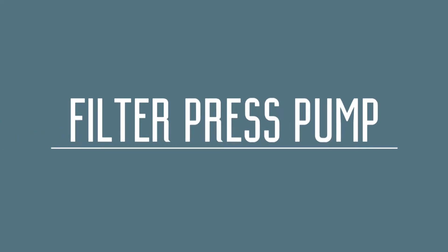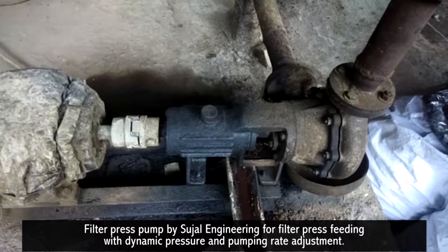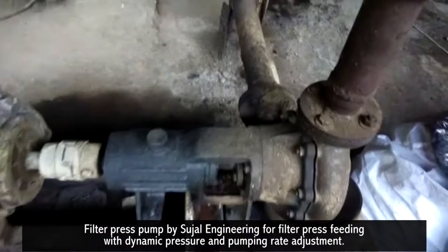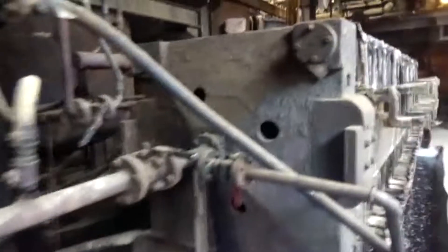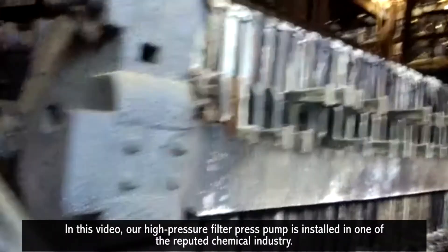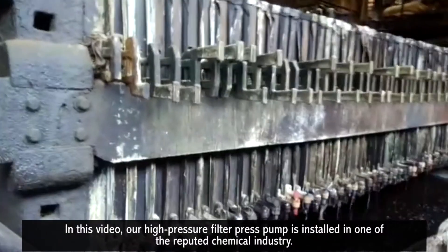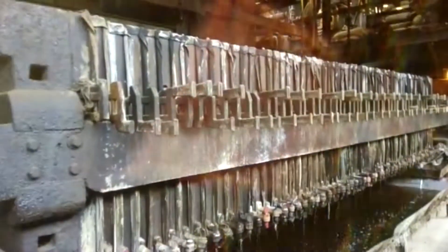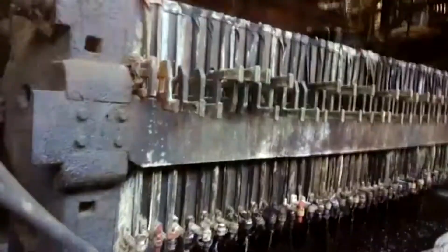Filter press pump by Sujal Engineering, for filter press feeding with dynamic pressure and pumping rate adjustment. In this video, our high pressure filter press pump is installed in one of the reputed chemical industries.